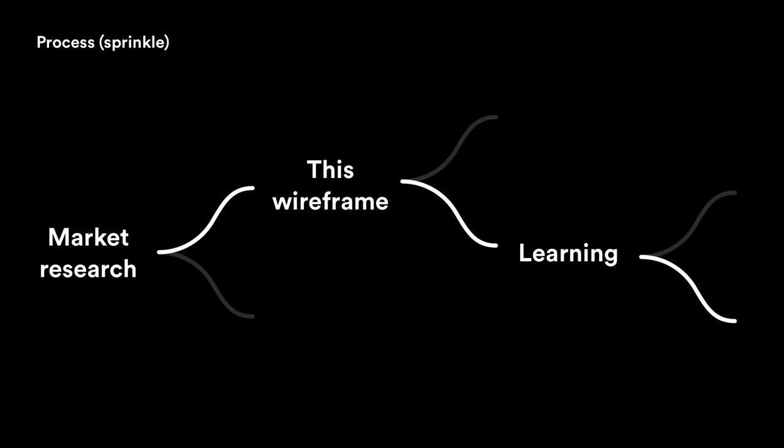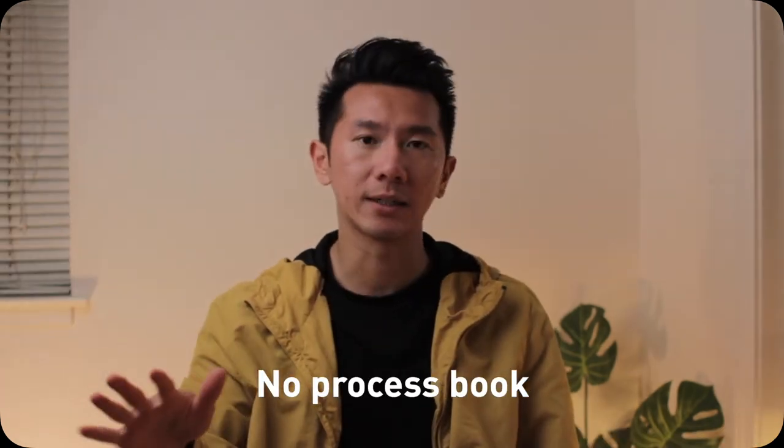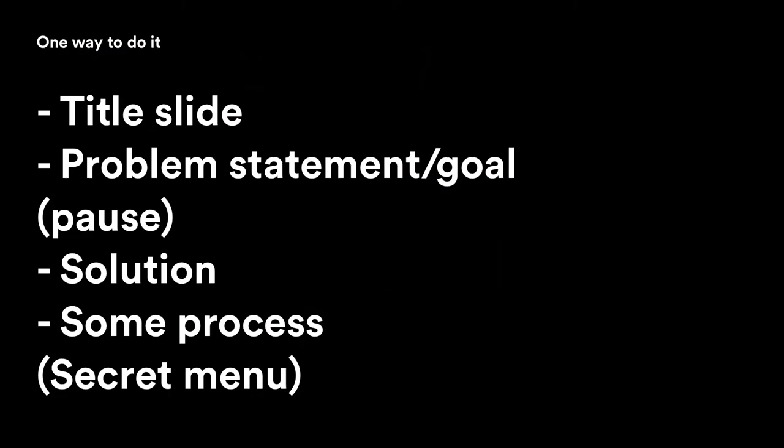Finally, you can walk through some process — how you got to the solution. Remember, this is the sprinkle, not the cake. Call out pivotal moments: maybe one market research led you down a path, a wireframe gave you a new idea, or a testing observation took you in another direction. Only sprinkles of pivotal moments — don't present a full process book. Also, keep a secret menu of extra work, wireframes, photos, or animations you anticipate they might ask about. When it comes up, you have something to show, which makes a great impression.